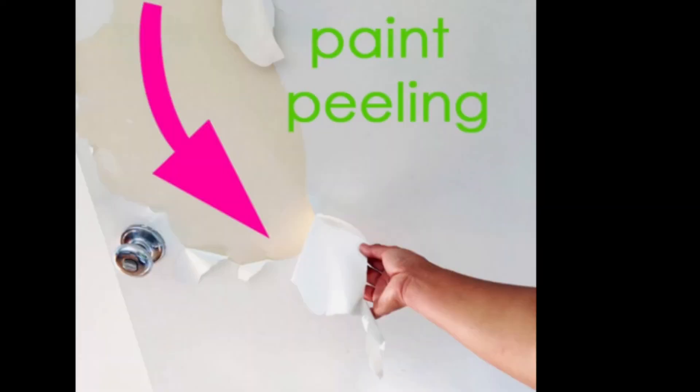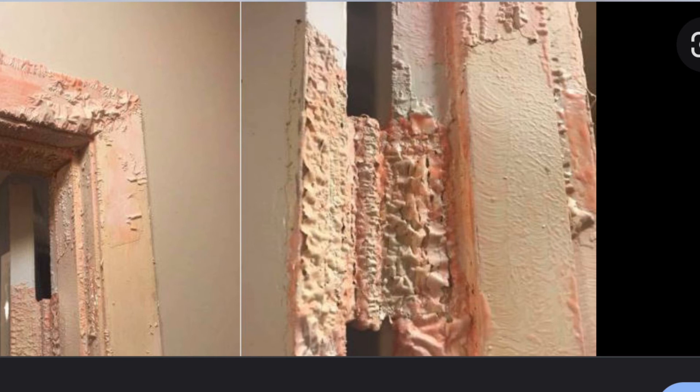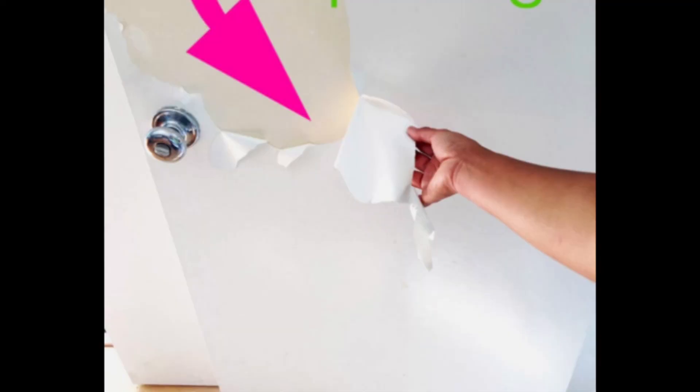Number nine: using latex paint to cover oil paint. Painting is one of the most common DIY projects and a task most homeowners are comfortable doing alone. If you have ever painted a wall and seen the paint chipping, peeling, or falling off just a few weeks or months later, you may have used the wrong paint. If you use latex paint to cover older oil paint, the latex won't bond well to the oil paint underneath. Even though it will initially cover, you may end up with chipping, peeling, and a mess on your hands. Consult a professional to see what preparation is required before painting.